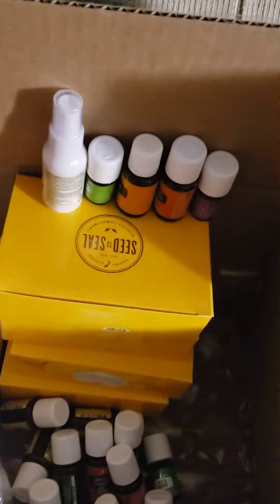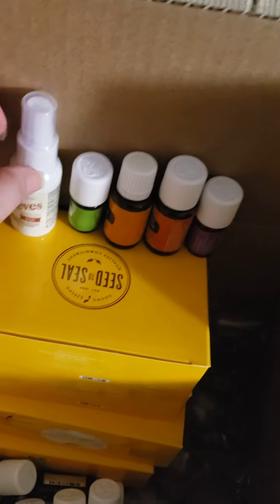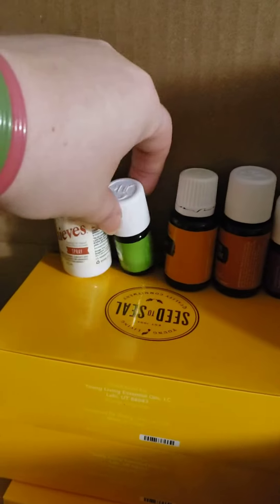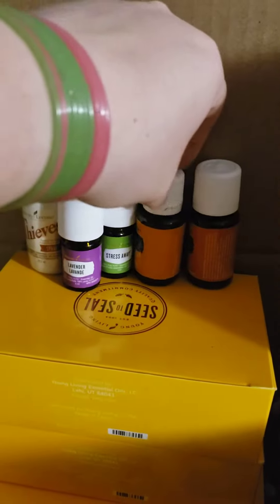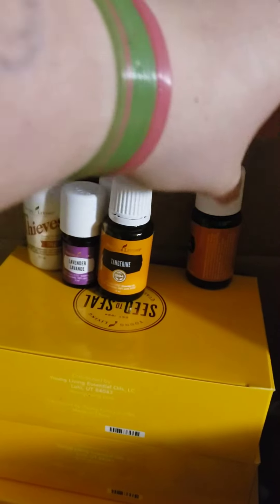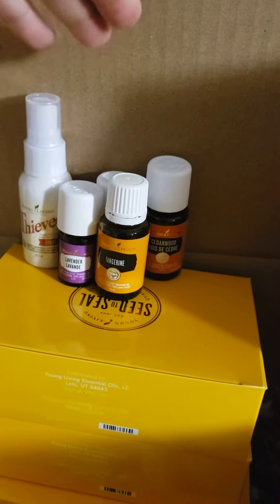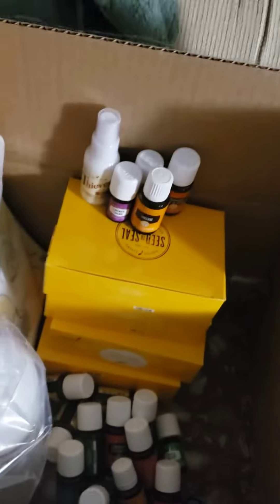These are our promo items — the items that we got as free gifts with purchase. So everybody got Thieves Spray, also Stress Away, Lavender, Tangerine, and Cedarwood. This was for the 190 points — my order came to over 190 points, so I earned all those for free.